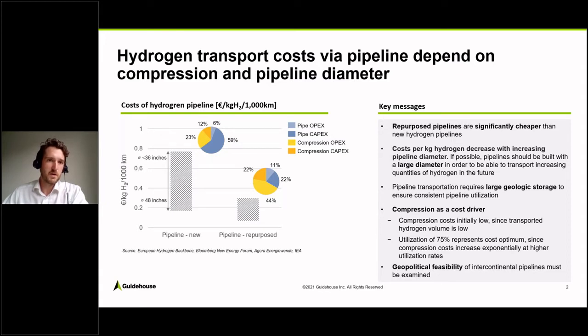For new pipelines, the largest cost share would be capex. Regarding the repurposed pipelines, shown here on the right, they are a little cheaper — around 10 to 15 Euro cents. And here the largest cost component would be compression.